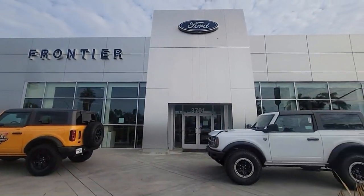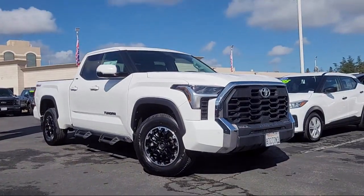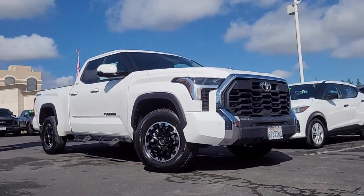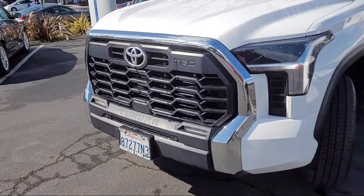Welcome to Frontier Ford, and here's a look at one of our great vehicles for sale. It comes equipped with rear view camera, Apple CarPlay and Android Auto, and steering wheel controls.